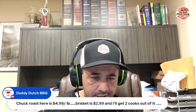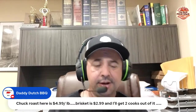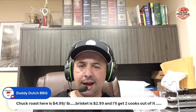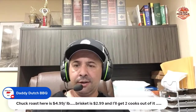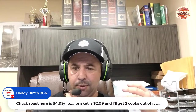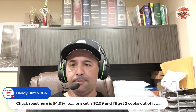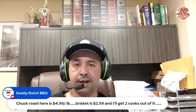Daddy Dutch says chuck roast is $4.99 a pound there, brisket is $2.99 and he'll get two cooks out of it. Yeah, I believe the chuck roast did cost a bit more than the brisket. Someone told me Costco is no longer carrying prime pack briskets — I don't know if that's true or just regional. The closest Costco to me is an hour away, one in Allentown, Pennsylvania and one in Rockaway, New Jersey. That gives me two opportunities in two different states to find out whether the prime pack briskets are still available.